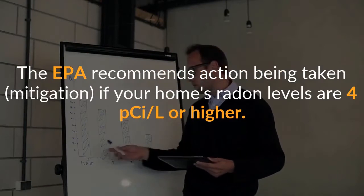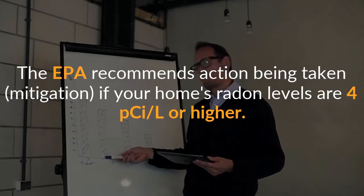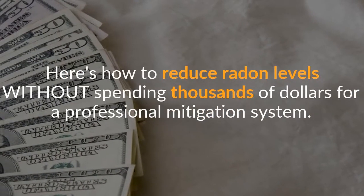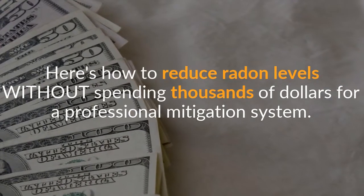The EPA recommends action being taken — mitigation — if your home's radon levels are 4 pCi/L or higher. Here's how to reduce radon levels without spending thousands of dollars for a professional mitigation system.